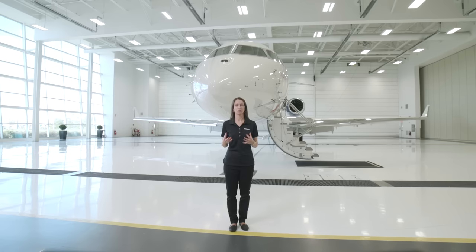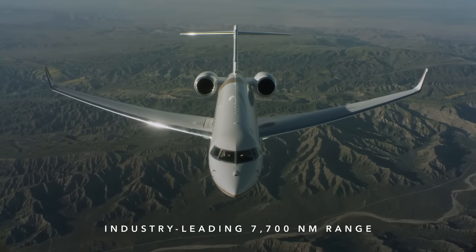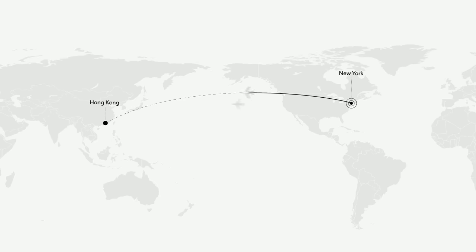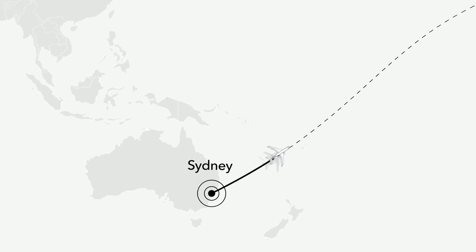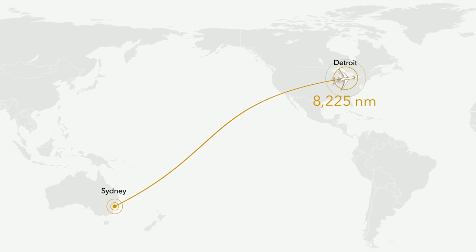The Smooth Flex Wing is the most advanced wing in business aviation, and the key to its smooth ride and all-weather performance leadership. Thanks in large part to its Smooth Flex Wing, the Global 7500 aircraft is the longest-range business jet in the world. It can travel 7,700 nautical miles, joining city pairs such as New York to Hong Kong and San Francisco to Sydney. In fact, the Global 7500 carried out the longest city pair flight in history when it flew from Sydney to Detroit — an astonishing distance of 8,225 nautical miles.